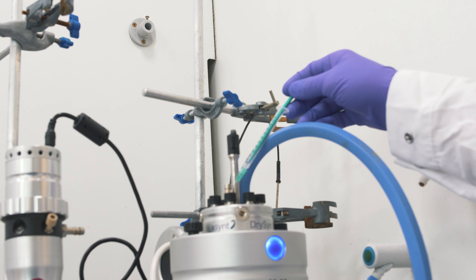Having these photoreactors which are contained — you haven't got any light leakage or anything like that — is always a bonus.